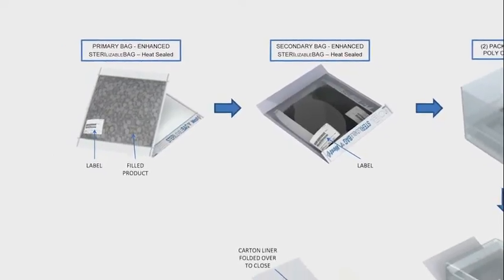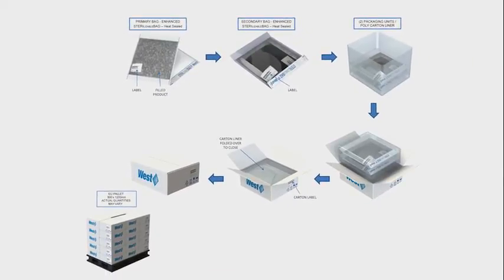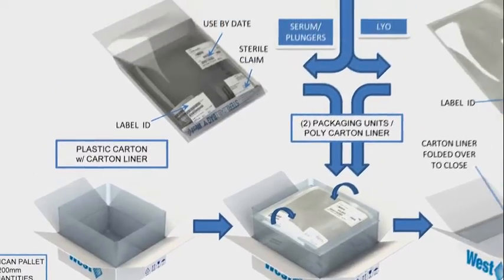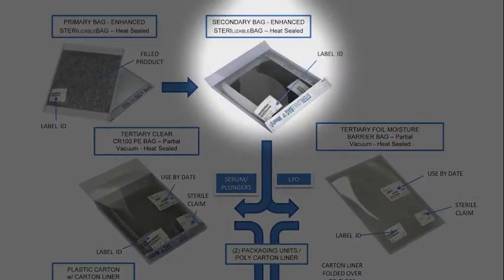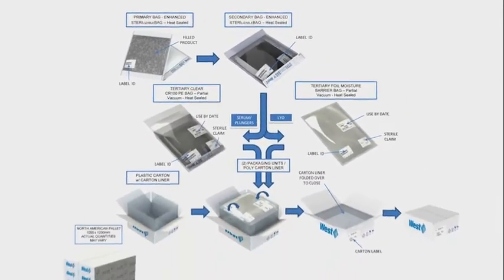The NovaPure components have been validated for the various products in the specific package configuration. For the ready-to-sterilize items, the components are packaged in a double sterilizable bag configuration. The sterilized, ready-to-use product has three layers of packaging: the carton, a poly bag carton liner, and the vacuum heat-sealed tertiary bag that is either polyethylene or a moisture barrier bag for lyostoppers. Inside the tertiary bag is a double sterilizable bag. The primary SteriBag containing the product is oriented 90 degrees inside the second SteriBag for ease of transfer and reduced risk of cutting the primary bag during opening.